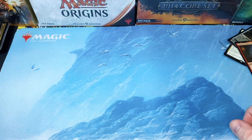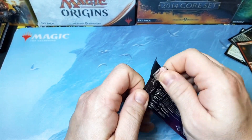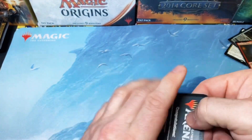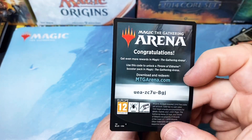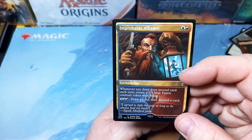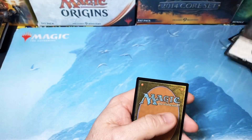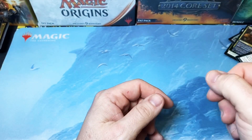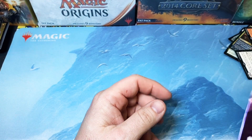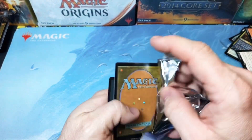Do I have something else laying around here I can still open up? I've got a ton of these prerelease packs. Let's open two more and give you guys some more free arena codes. I think today is the day Unsanctioned got released — did you guys run and pick some of that up? Let me know how you like it. We have an Improbable Alliance, a Priest of the Forgotten Gods, and a Castle Locthwain. I think these lands, as we go through the years, will be good to hold on to as well because they're all extremely cheap right now, and I feel like they'll be slotted in Commander decks as long as Magic's a thing.